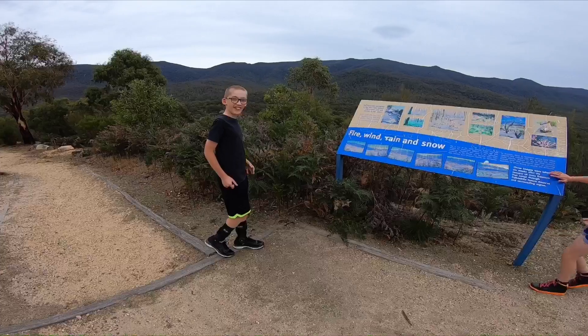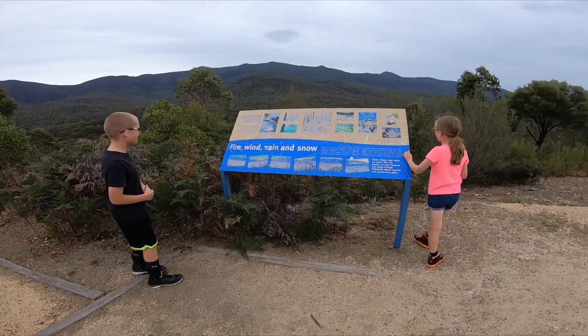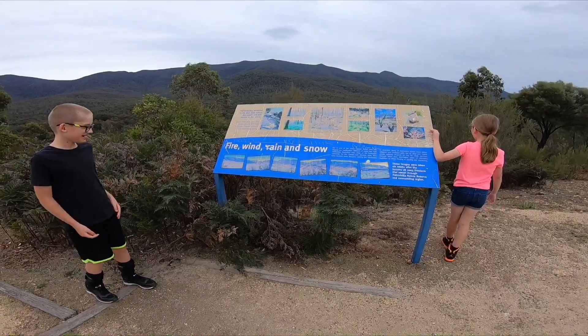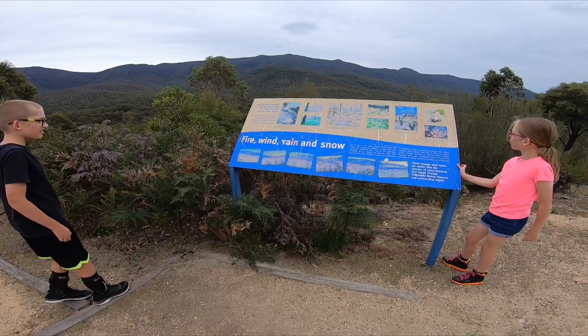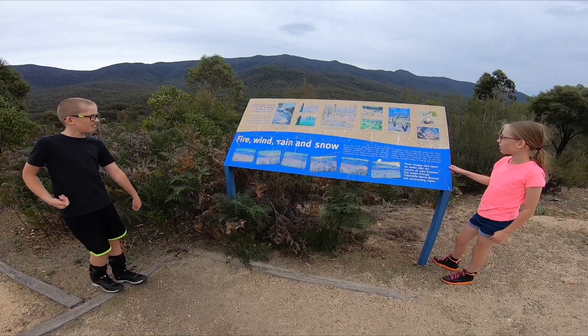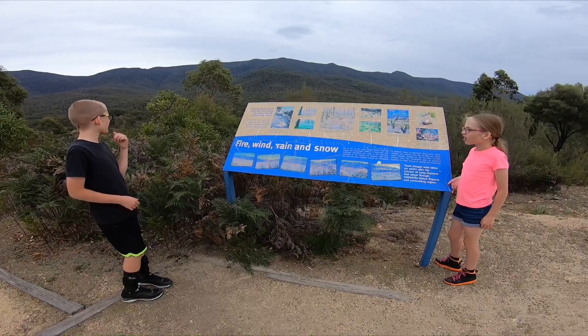The view, Ryan — awesome! It's the best view I've ever seen. What do you think, Sarah? It's so open. You can see animals out in that area. The bush has recovered in the past from severe fire events and will recover in the future. Fire, wind, rain and snow — fire is one of the many natural forces that shapes our landscapes.